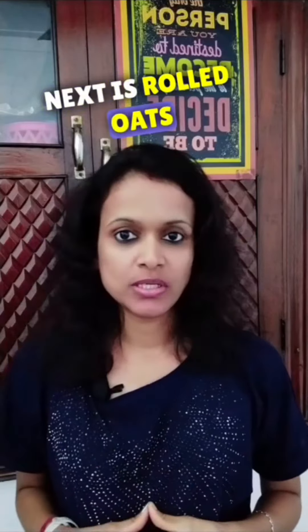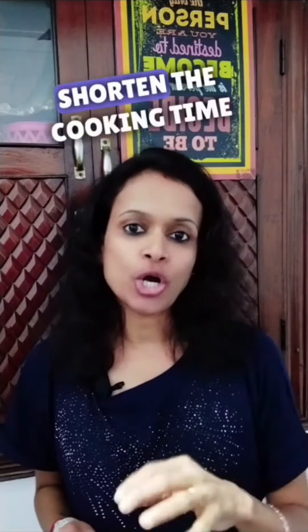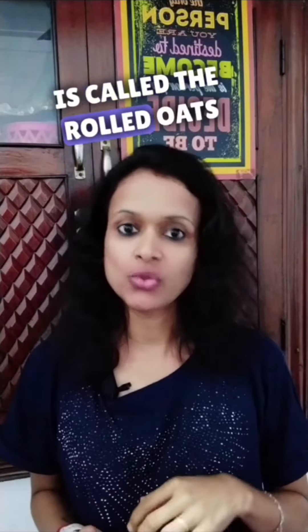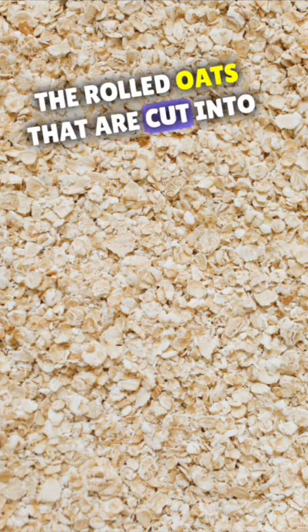Next is rolled oats, also called old-fashioned rolled oats. These are whole oats that are steamed and flattened with large rollers to shorten the cooking time. Then comes quick oats — rolled oats that are cut into smaller pieces and pre-cooked.